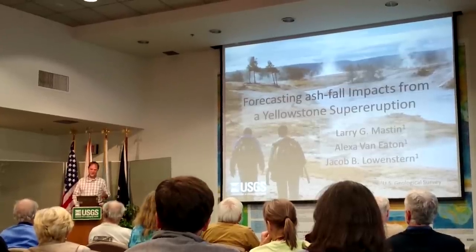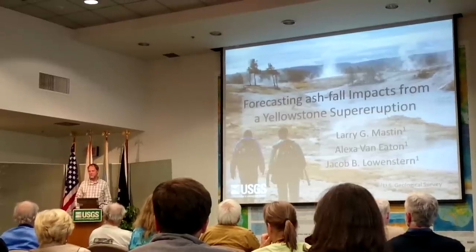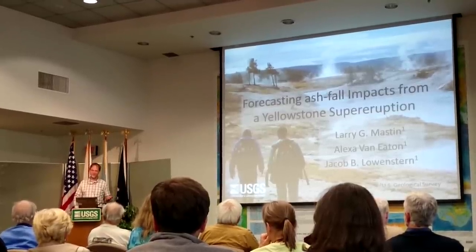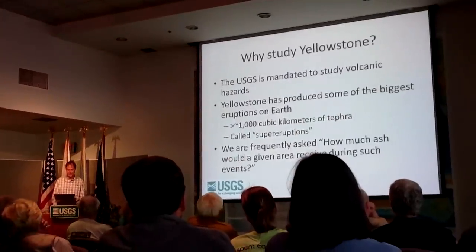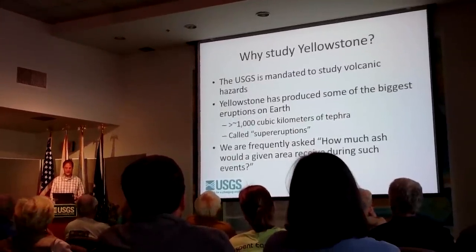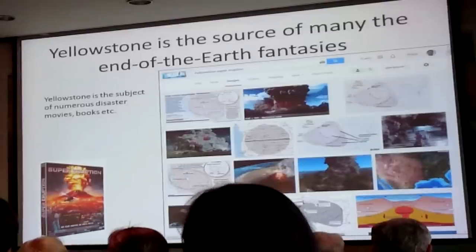The Volcano Observatory in Vancouver was formed after the 1980 eruption of Mount St. Helens for the purpose of monitoring that volcano, but eventually for monitoring all the Cascades. We decided if we didn't answer that question, somebody else probably would.